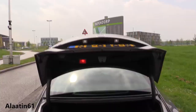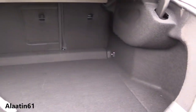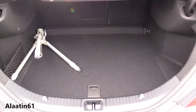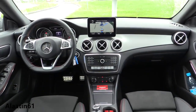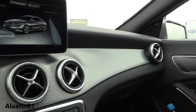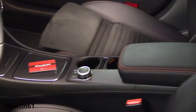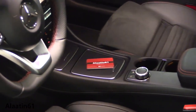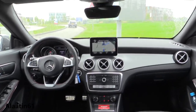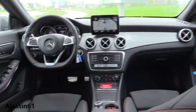The 4Matic all-wheel drive system is available on the CLA 250 petrol engine and the CLA 45 AMG. The seven-speed DCT transmission is a dual clutch system. This is the interior of the brand new CLA — looks perfect in my eyes: lovely air vents, big navigation system, leg extensions, lovely AMG steering wheel. This one has a Dynamic Select function for the first time — I will show it in the video. Dark headliner also available with the panoramic sunroof.